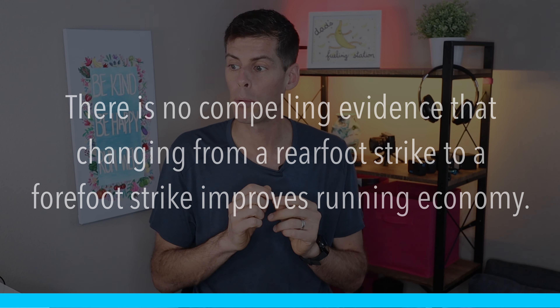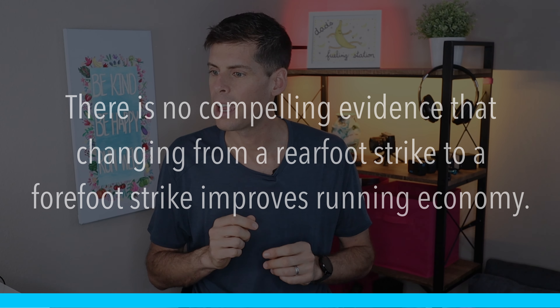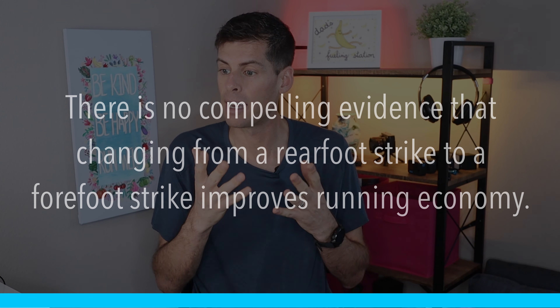Here's the second point: there is no compelling evidence that changing from a rear foot strike to a forefoot strike improves running economy — that is, the amount of oxygen you consume per minute at a particular speed. So what I'm hearing is that heel strikers — if you land on the rear of your foot, that's not on its own going to get you injured. Also, heel striking does not result in a worse running economy, so you're not using more oxygen just because you heel strike. That is pretty fantastical news.